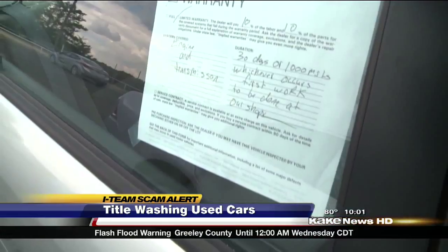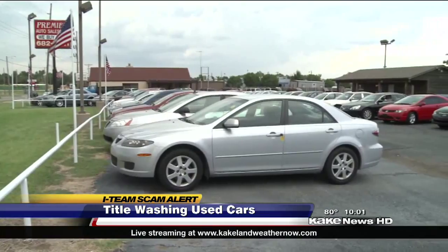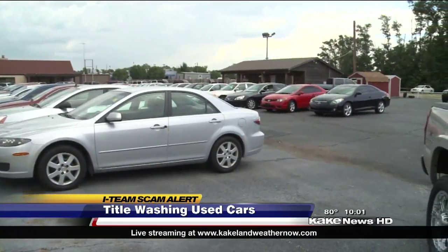There has to be an ST on the window, which means salvage title. And if you're selling a salvage title car, you have to tell the customer at the time of the purchase, and you have to make them sign an agreement stating that this is a salvage title car on your contract.